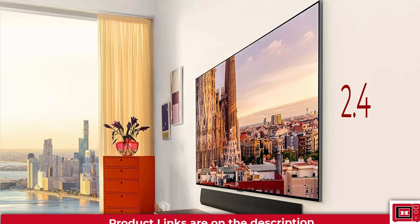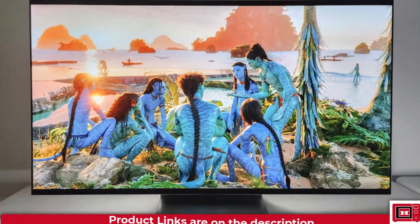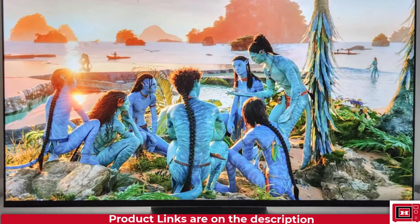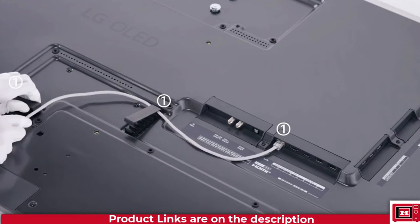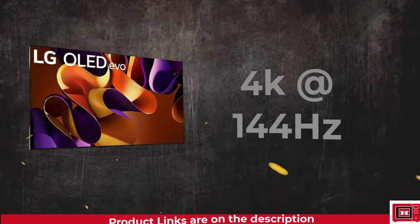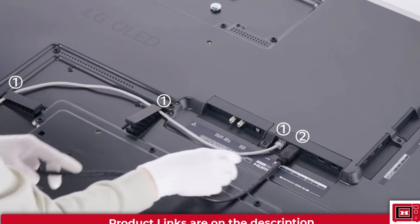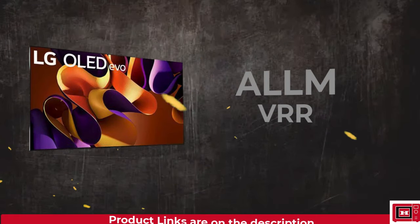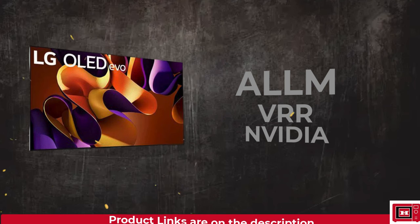The main chassis of the G4 remains identical in its slim design. Furthermore, the LG G4 is bringing some serious HDMI heat with four full-bandwidth HDMI 2.1 ports. Gamers, hold on to your controllers, because we're talking 4K 144Hz support — an improvement from the G3's 120Hz. Also get ready for ALLM and VRR support, including full NVIDIA G-SYNC certification for the first time ever.